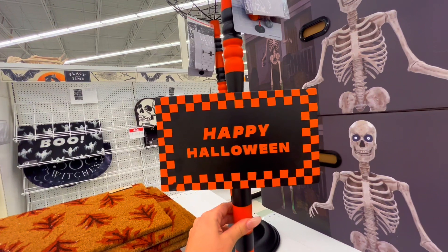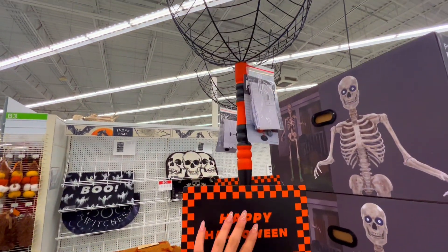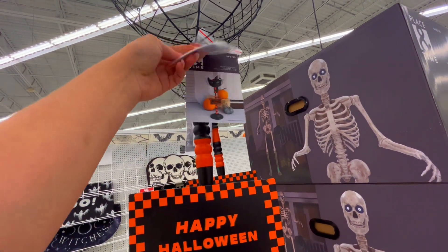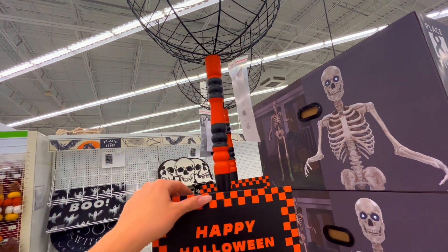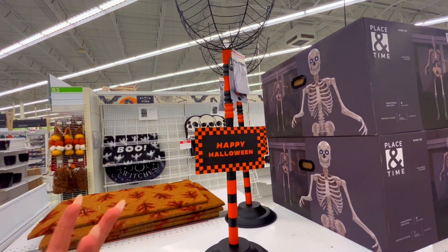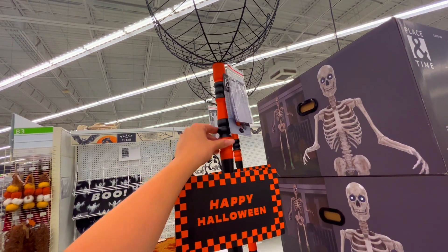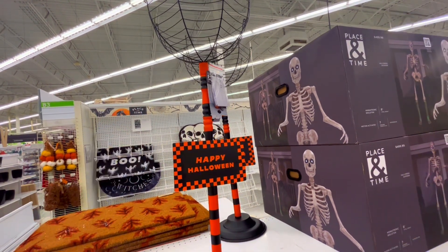They have these cute Halloween baskets to hold your candy. I really don't know anyone that really does that anymore — like that puts bowls of candy out. Still, I like the colors — black and orange, very very festive. Love it.